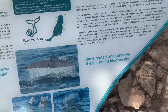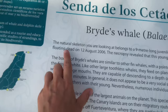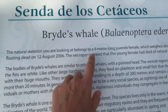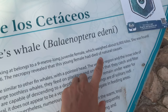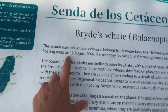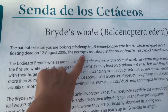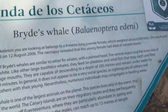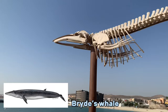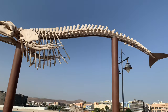What we've seen before is the bryde's whale, as you can see. The natural skeleton belongs to a nine-meter-long juvenile female which weighed about 6,000 kilos. She was found floating dead on the 12th of August 2006. The necropsy revealed that this young female had died of natural causes. Wow, that's interesting — look at that.